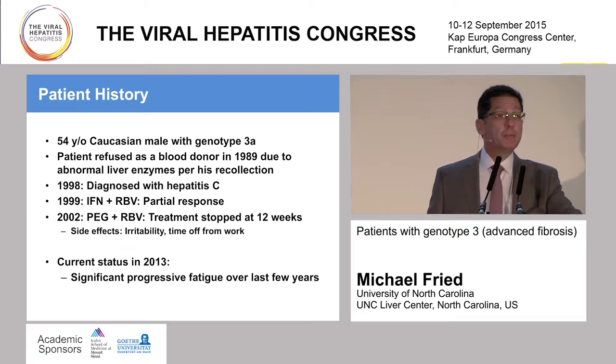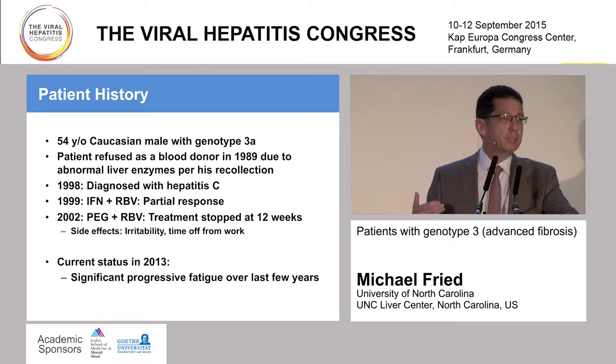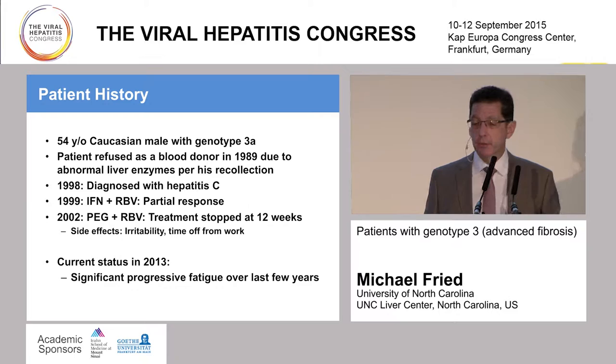In 2002, he was retreated with PEG interferon and ribavirin, and his treatment was discontinued at 12 weeks. He had irritability and had to take time off from work, so he was having a difficult time with PEG interferon. His HCV RNA levels had dropped somewhat but had not become negative, and treatment was discontinued early.